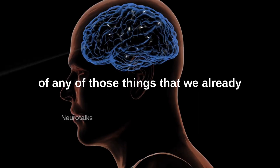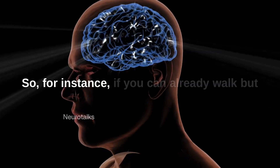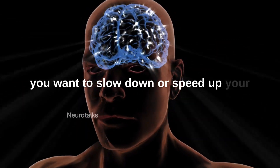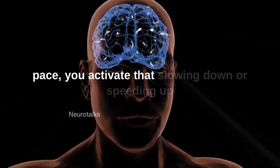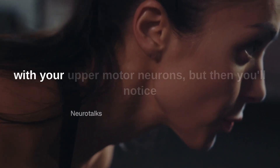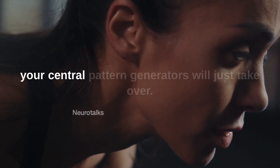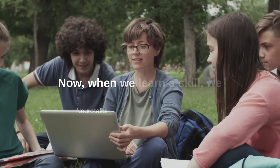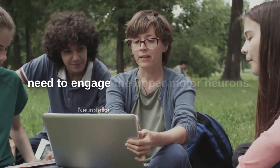The upper motor neurons can take control of anything we already know how to do at any moment. For instance, if you can already walk but you want to slow down or speed up your pace, you activate that slowing down or speeding up with your upper motor neurons — but then you'll notice your central pattern generators will just take over and you don't have to think about it much.